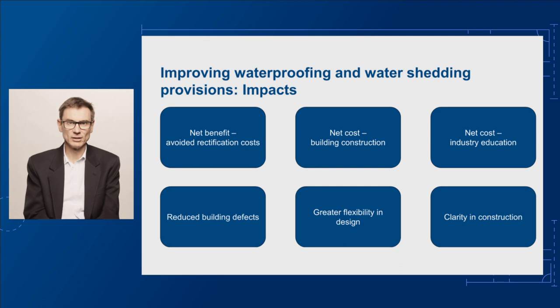For Class 3 and Class 5 to 9 buildings, the proposed changes will deliver a net benefit of around $3 billion. On the cost side, the CRIS shows construction cost increases, particularly for balconies in apartments, which are Class 2 buildings, although the changes would be cost neutral for basements. We also anticipate industry retraining and education to support the changes at a cost of $7.95 million.